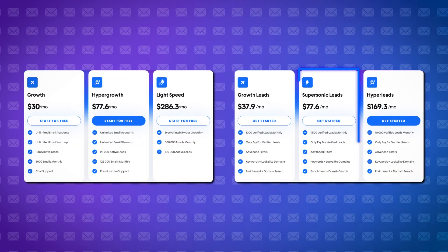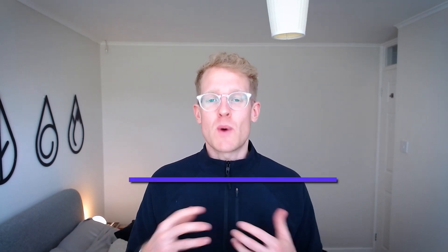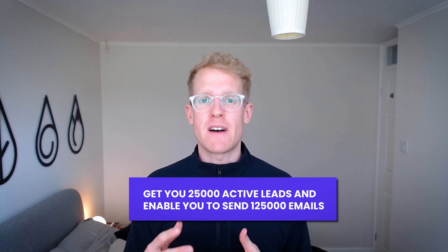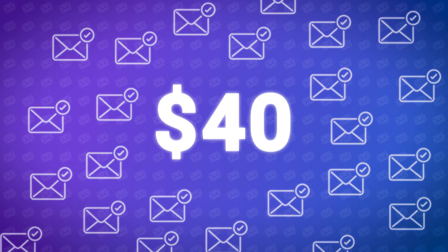If you've been in the cold email space for a while, you're going to feel like that runs out quite quickly, so you'll actually have to take the next package up. Instantly's Hypergrowth and Supersonic packages together will cost you around $155 a month, which isn't as cheap as you might have first thought. Those packages get you 25,000 active leads, enable you to send 125,000 emails, and include 4,500 verified monthly leads. Paying for an extra 10,000 email validation credits with Instantly costs another $40, and this is a bit of a hidden cost — not something Instantly overtly communicates on their website. You have to find it within the UI after you've signed up.